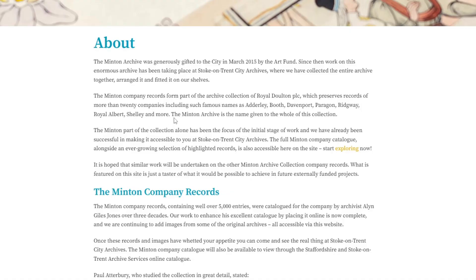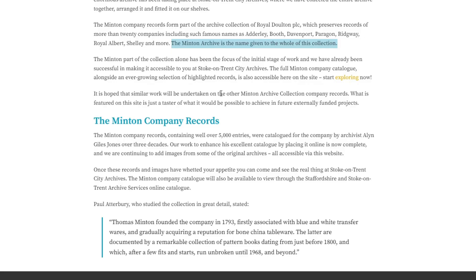This is all the archive — all these tiles. It's almost like everything you hoped for really, because all the archive is there at the Stoke-on-Trent archives. The Minton Archive is the name given to the whole of this collection. The full Minton company catalogue, alongside an ever-growing selection of highlighted records, is also accessible here on the site. I don't know where to start. I feel like there's all these things in the air — where do I go?